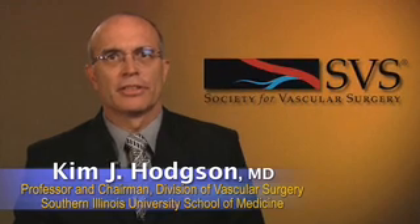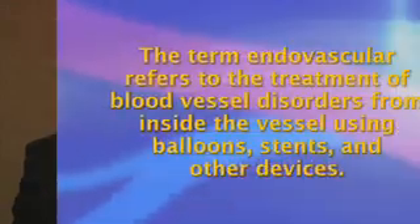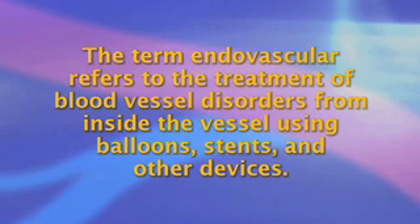Hello, I'm Dr. Kim Hodgson and this is a Society for Vascular Surgery briefing about the history of endovascular surgery. The term endovascular refers to the treatment of blood vessel disorders from inside the vessel using balloons, stents, and other devices.